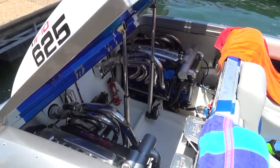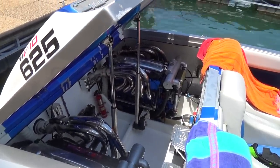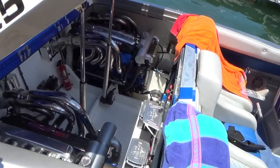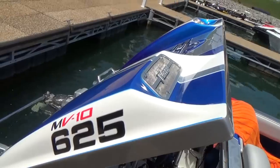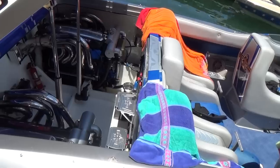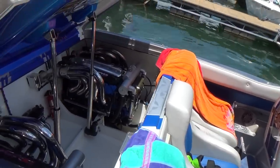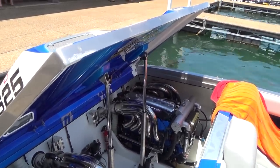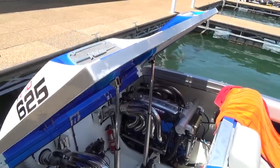I want to show you this — this boat has twin 10-cylinder Micromotor engines. MV10 625s. They got stairs there to climb down into the engine compartment. How cool is that? There's not too many of those around.